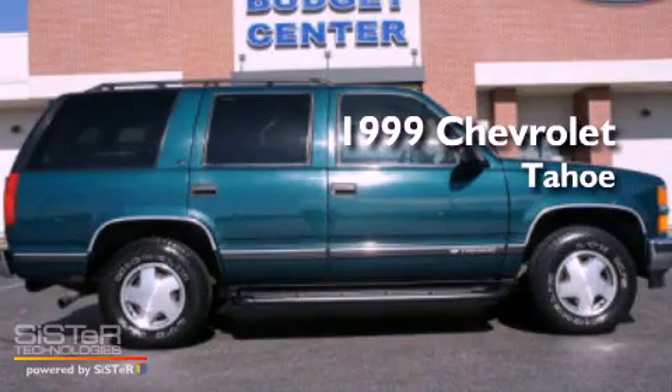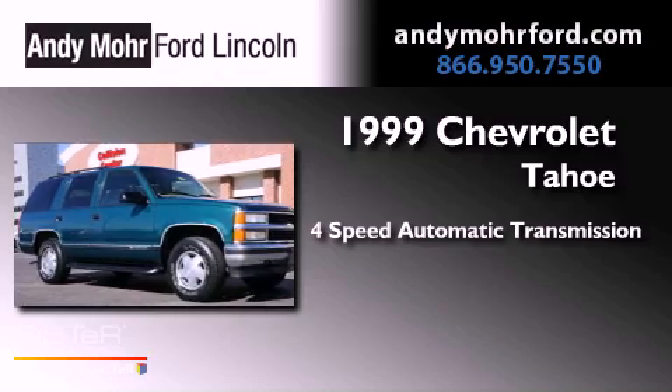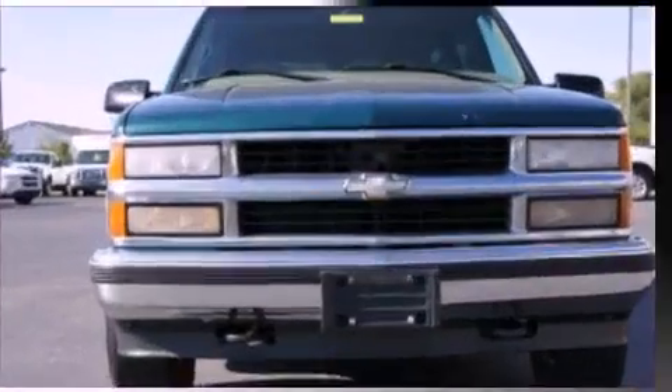This is a 1999 Chevrolet Tahoe. This vehicle has seating for two adults, a 5.7-liter V8, and the added safety and control of four-wheel drive.